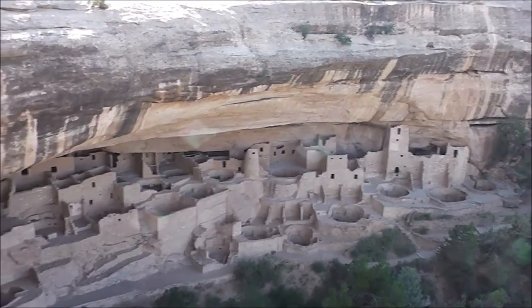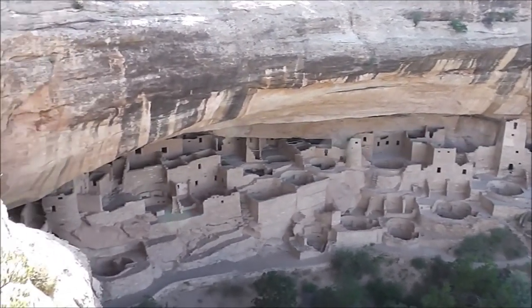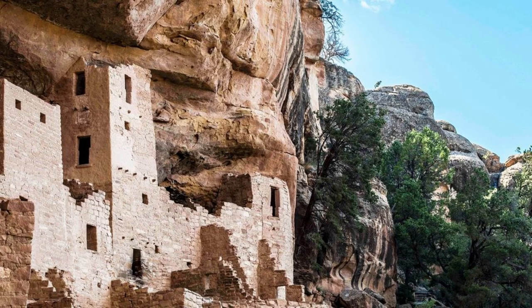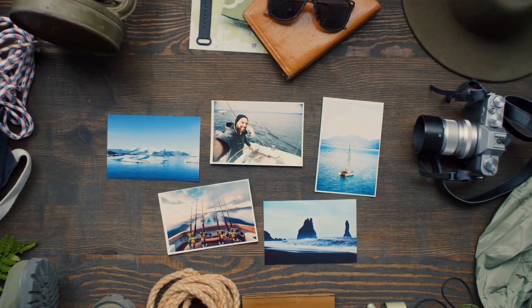A visit to Mesa Verde is an extraordinary journey through time, offering a unique opportunity to connect with the ancient past of North America. It stands as a reminder of the complexity and diversity of human history, inspiring awe and admiration for the civilizations that came before us.